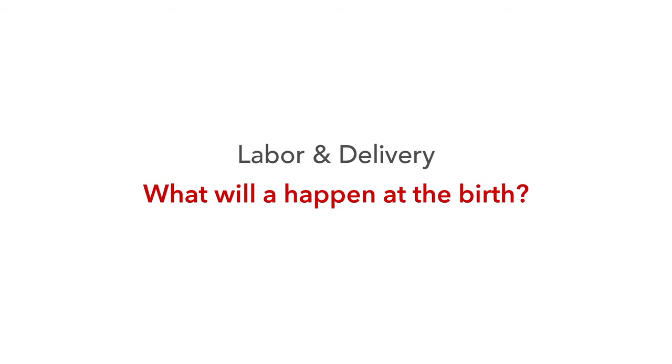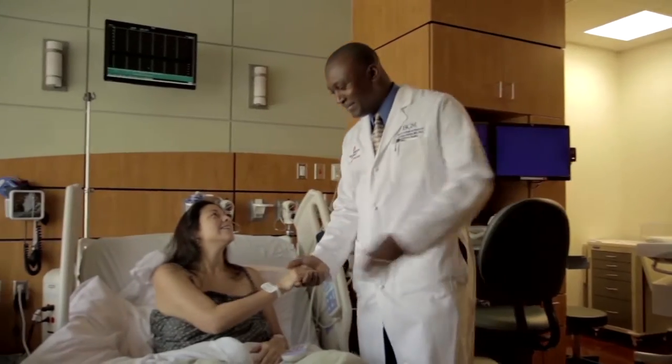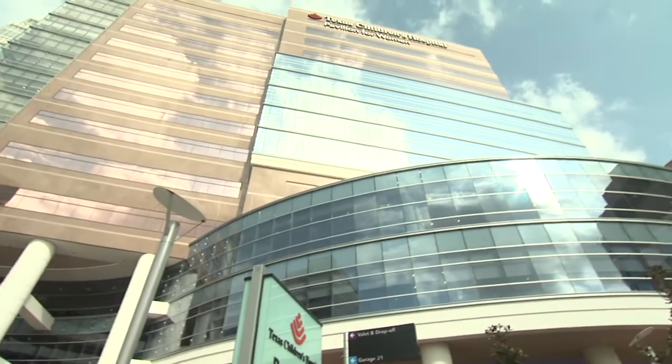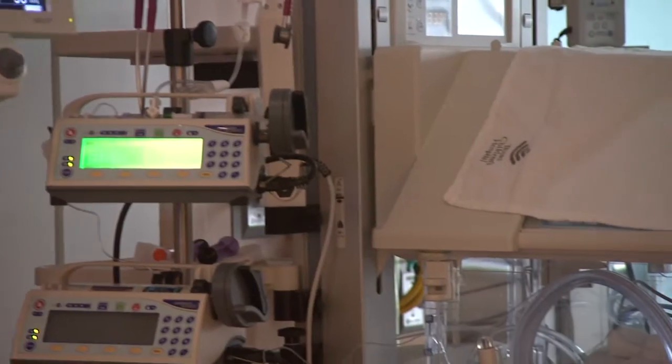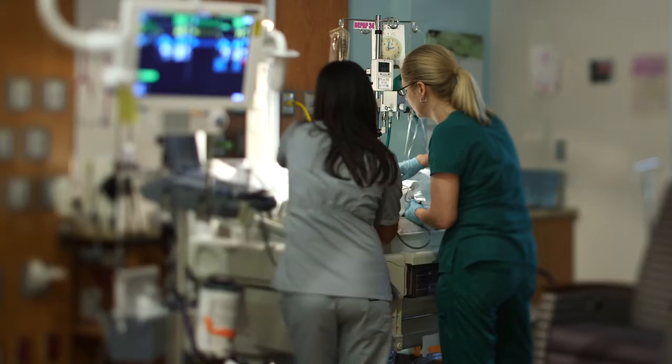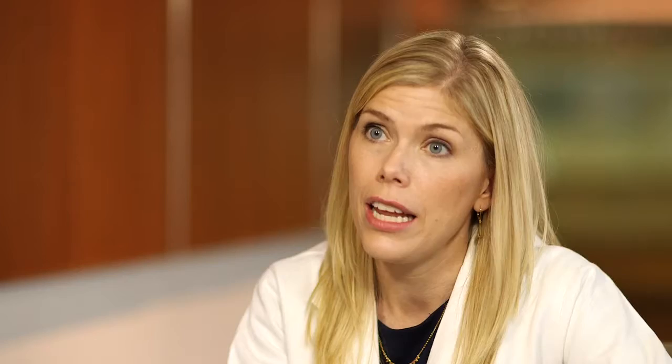All babies with HLHS and related conditions are delivered here at the Pavilion for Women. Our neonatology team goes to the delivery and assesses the babies. Most of our babies are pretty stable at birth, but if they're not, the neonatology team can take care of that. For most babies, we'll place a line in the belly button to provide a continuous infusion of medication to help stabilize their circulation, and then they're transferred to either the neonatal intensive care unit or the cardiac intensive care unit. We do an echocardiogram after birth and assess what interventions are needed from that point.